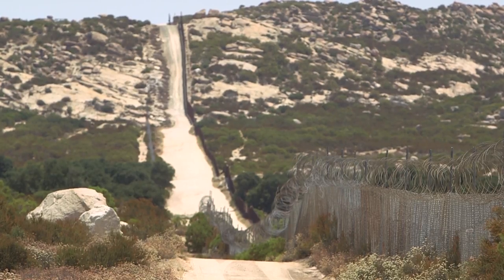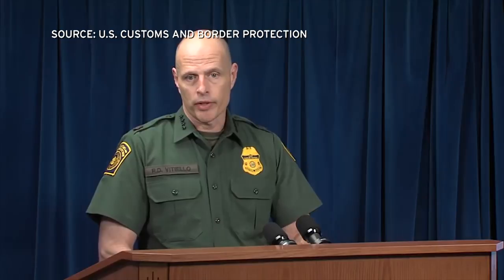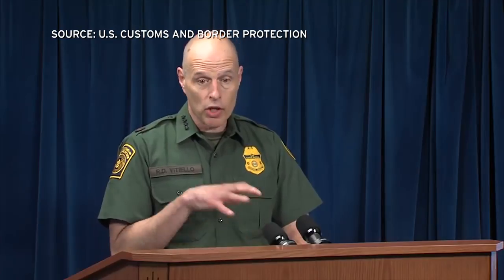Vitello says the structures will be a mix of new and replacement barriers, or as he puts it: 'I would say that it's all new because there's a different design going in. It's replacing stuff that is unsuitable — the dilapidated wall, this old landing mat fence that doesn't serve our needs anymore — so I would call it all new.'